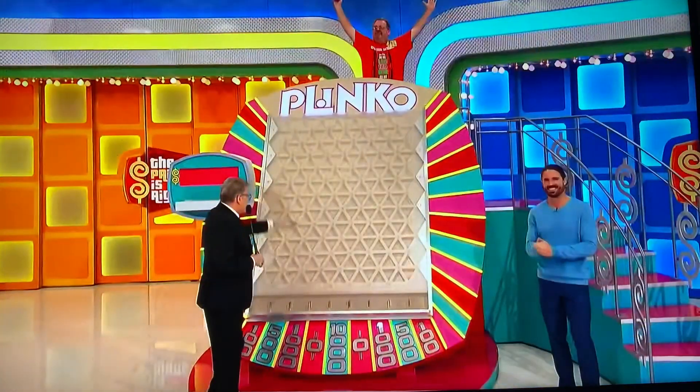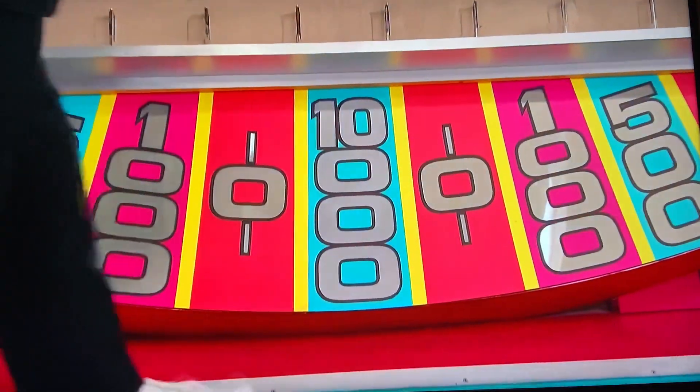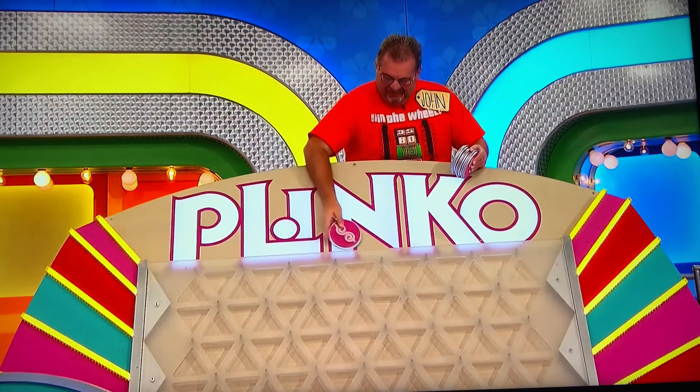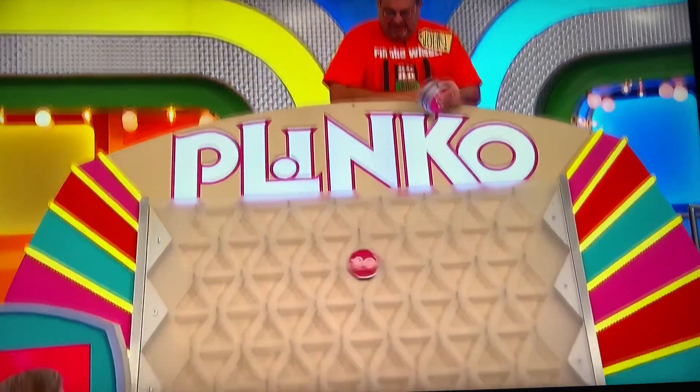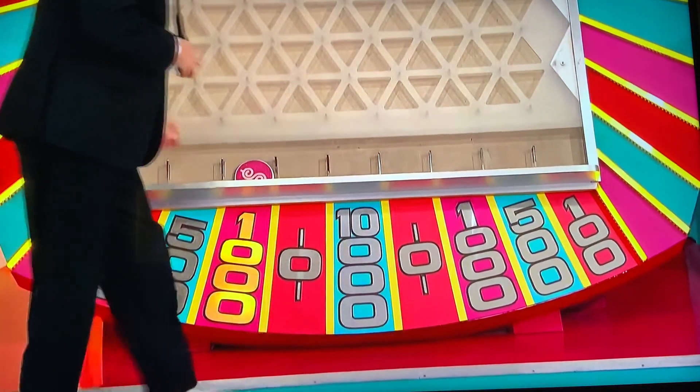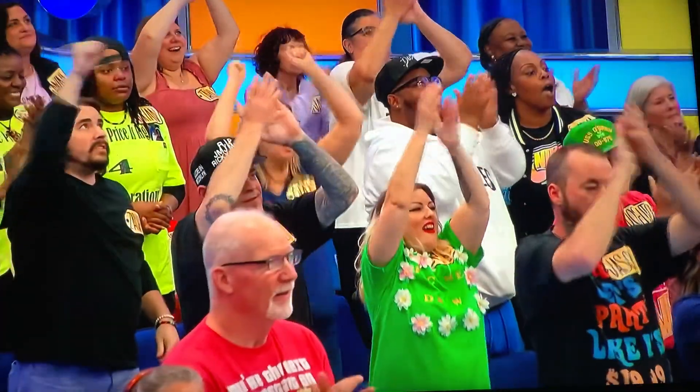One by one, put the chip against the wall, drop it — $10,000 in the middle. Okay, first chip. Here we go, up against the wall, let it drop. Here we go. Down in the middle — $1,000. $10,000 in the middle.